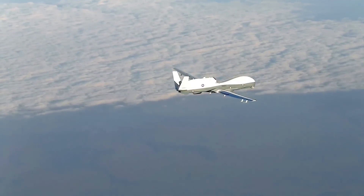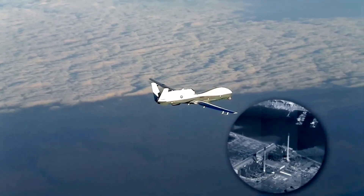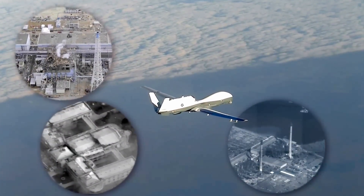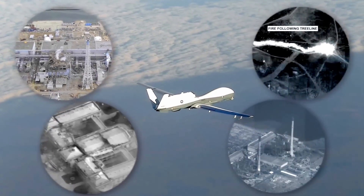As well as its military missions, Triton can perform critical civil and scientific tasks. These include search and rescue, border and infrastructure security, cyclone and earthquake damage assessment, illegal fishing detection, bushfire response and environmental monitoring.